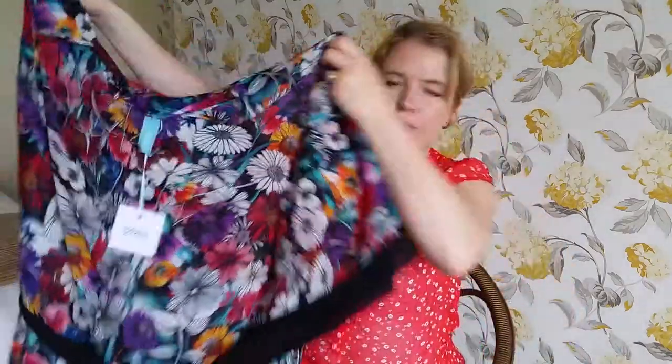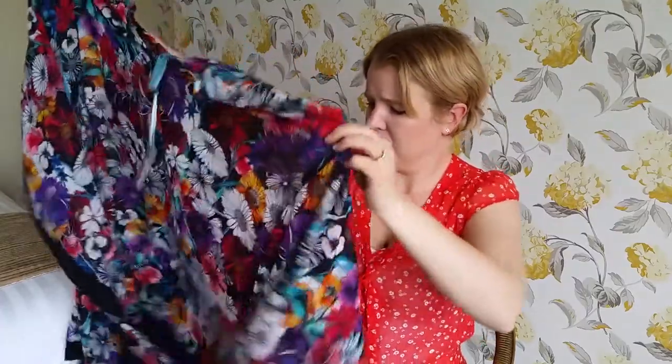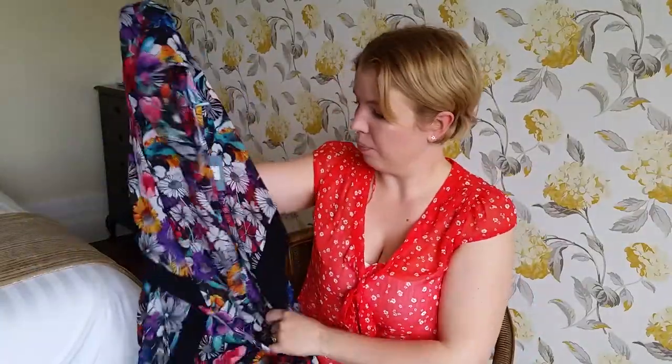The final thing I got is also by Panache and it's this caftan, and I really love this — it looks really good on, it's just a really flattering piece of material. Not quite sure how that works but it's just really lovely and really light. Just to chuck on by the pool if it gets a bit chillier or if you don't want to show everything off.